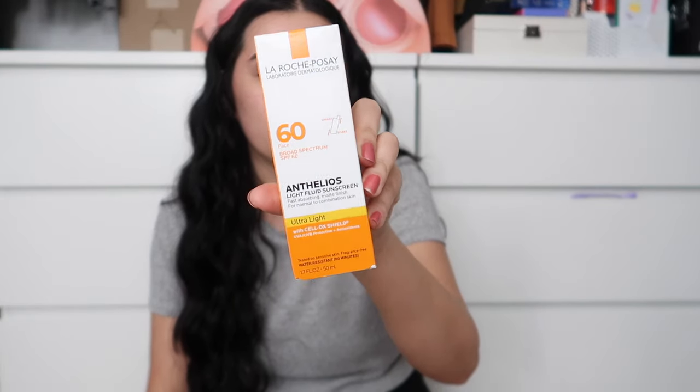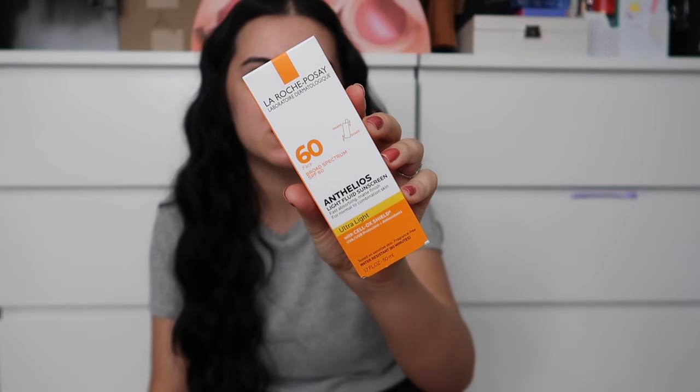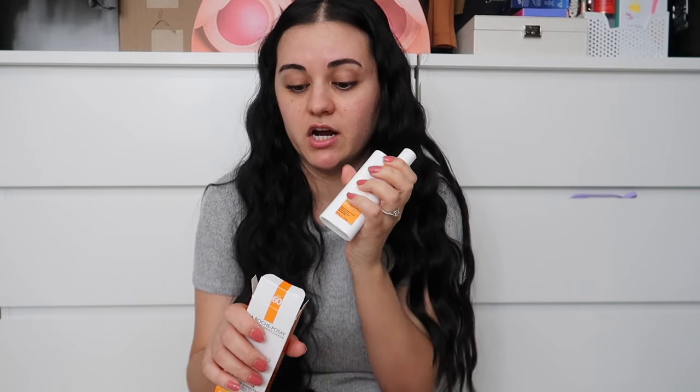I got this product on sale as well — it's the La Roche-Posay Light Fluid Sunscreen SPF 60. I already tried it out and this might be one of my new favorite sunscreens. It's an ultra-light, fast-absorbing sunscreen with a matte finish for normal to combination skin. When I applied it, it didn't leave that greasy, heavy feel that a lot of sunscreens do — it felt really nice and smooth and wore great under makeup.